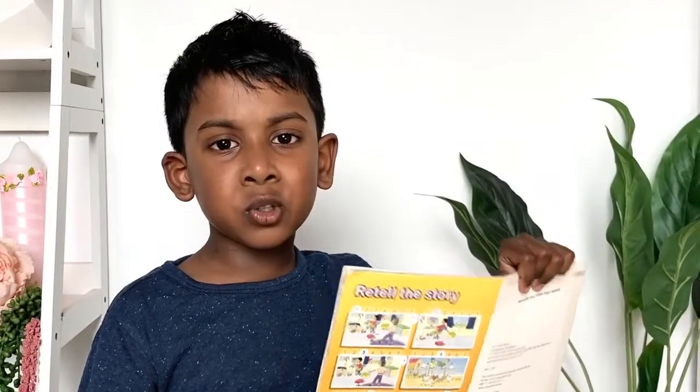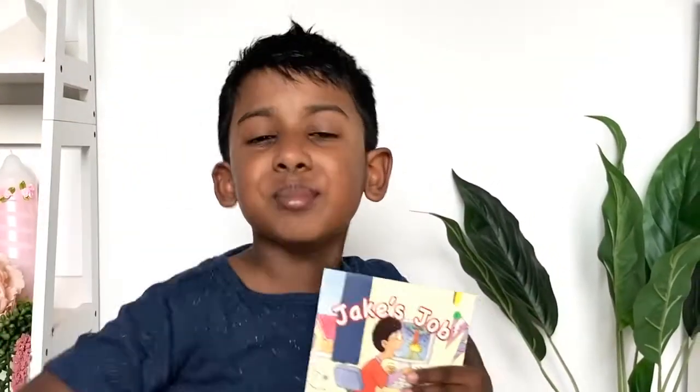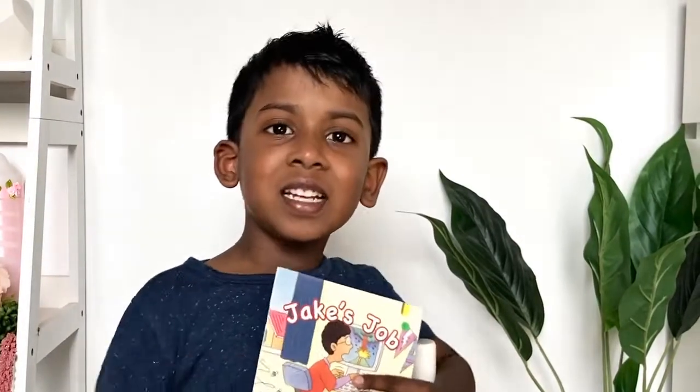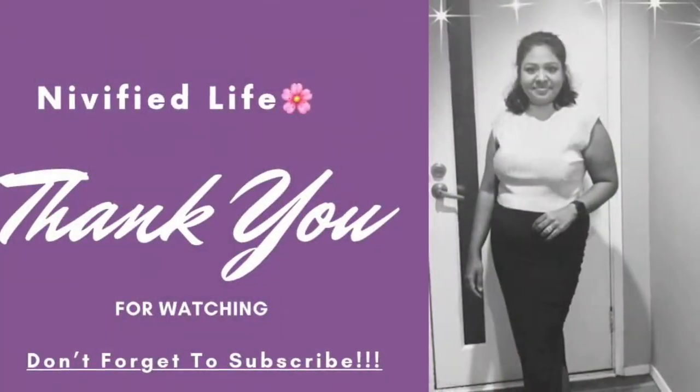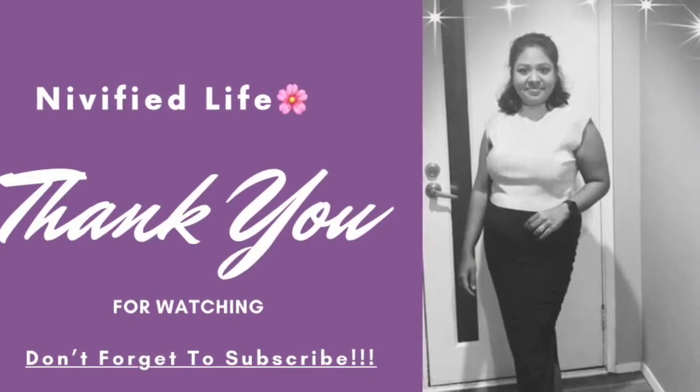The end of the story. If you like my reading, go subscribe, like, share, comment. I will meet you guys in the next book. Bye for now. Bye, bye. Bye, thank you.